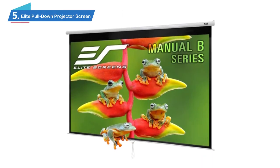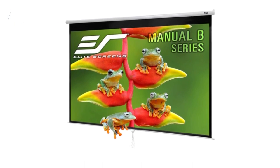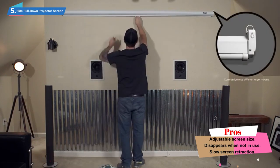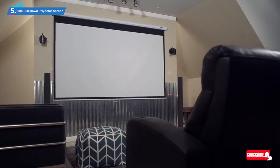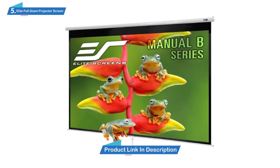Number 5: Elite Pull-Down Projector Screen. If you want a large screen but don't have a ton of space in your backyard, the Manual B Retractable Outdoor Movie Screen from Elite Screens is a great option. This wall-mounted roller screen easily screws into a wall or can be suspended from an overhang, and it rolls up into an inconspicuous case when not in use. You can even mount it over your sliding glass door, pull it down when it's movie time, then roll it back up when you're done.